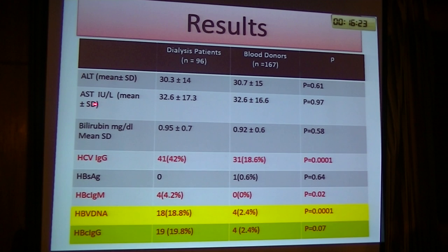Regarding liver enzymes — ALT and AST — there was no significant difference between the patients and the blood donor controls; liver enzymes were normal with no significant difference. Hepatitis C virus immunoglobulin G was positive in 22% of our patients on dialysis and 18% of our blood donor patients, with a significant difference.